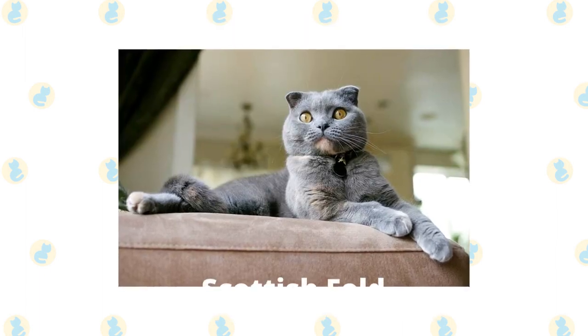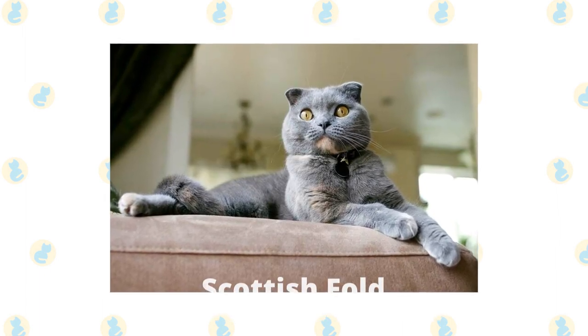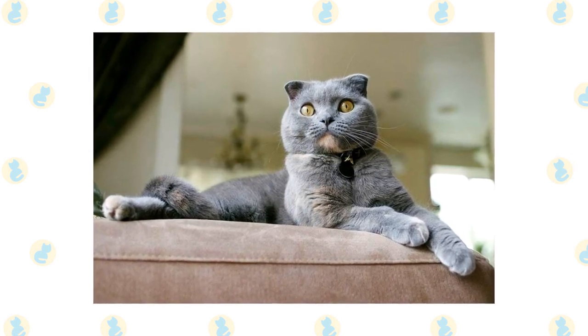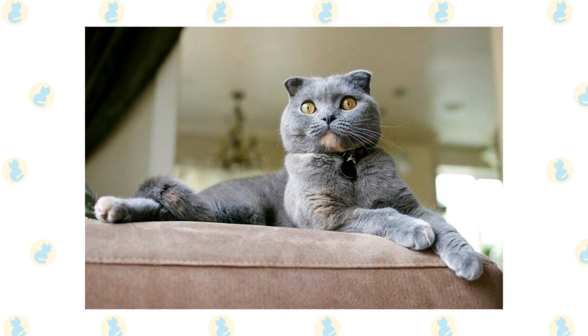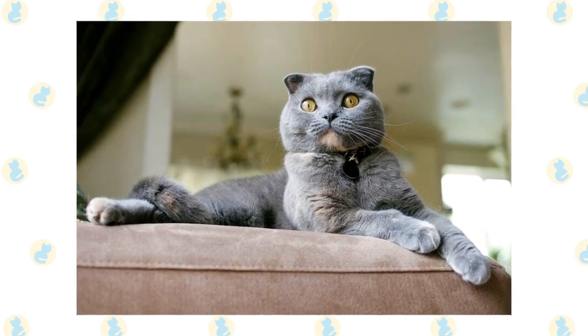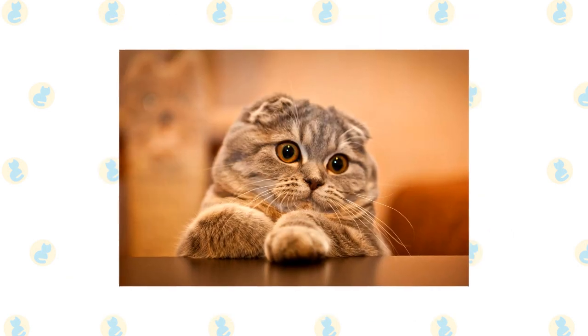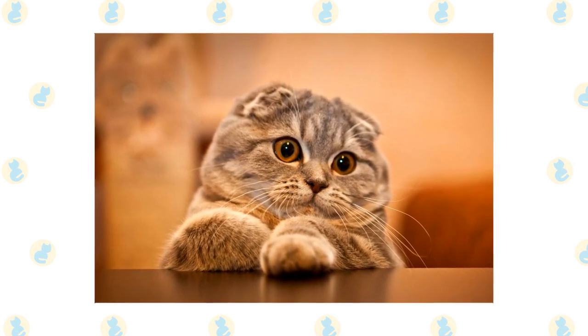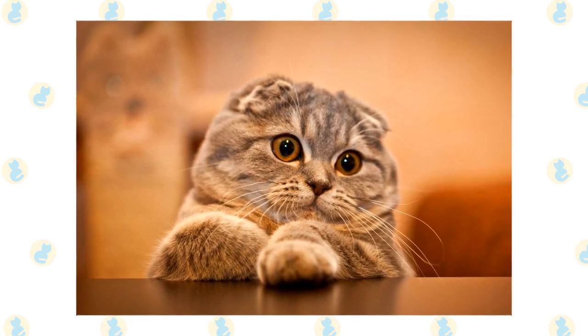Scottish Fold. The Scottish Fold is a cat breed with a face that resembles an owl, due to a genetic condition that affects the cartilage in the cat's body. The condition causes the ears to bend forward, giving the cat its unique appearance. Many owners comment on its extremely loving nature and dislike of being left alone. It is happiest when playing outdoor games with its family.